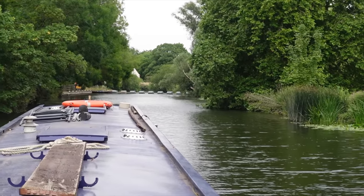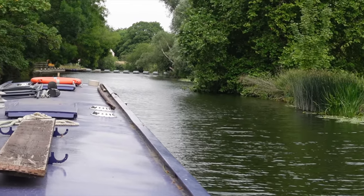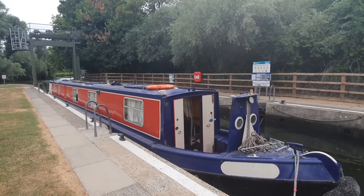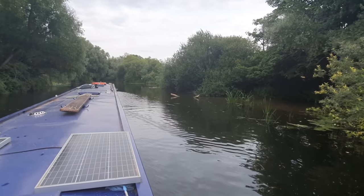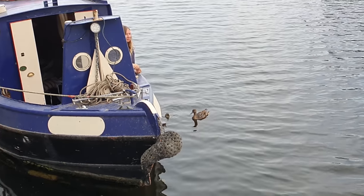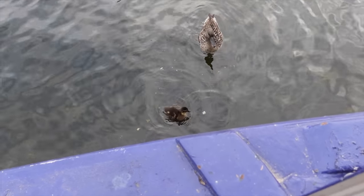We're just approaching Hemingford Bray Lock — I think that's the right name. Chris is under pressure to park up, a moment of panic. This is the one where we got stuck on the other side about a year ago, but we're coming from the other side now so it should be alright. And here we go — St Ives! We made it, guys. You can moor just down the front here. It's lovely.